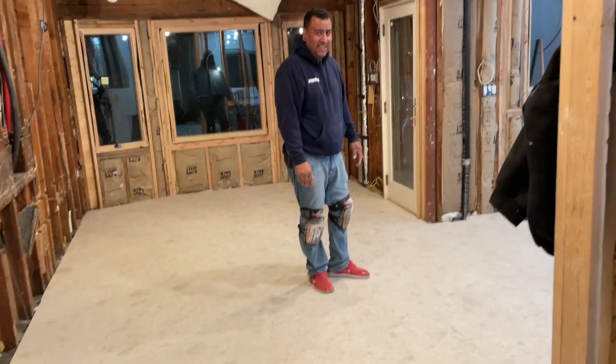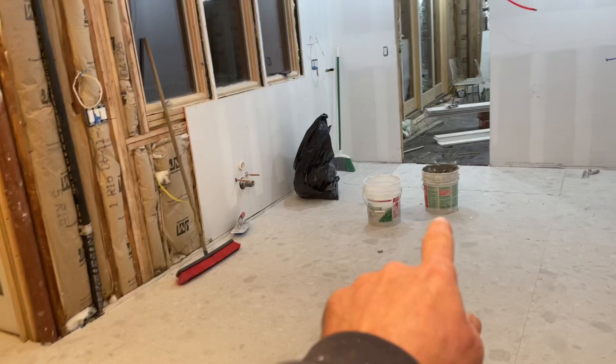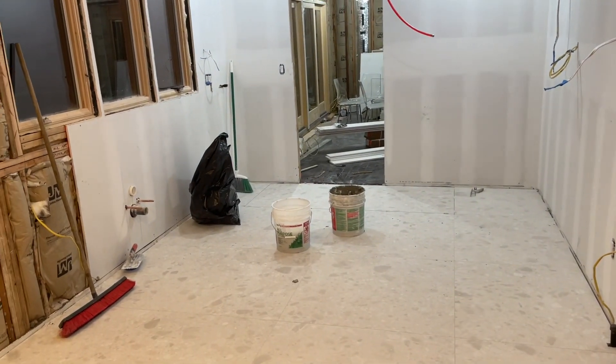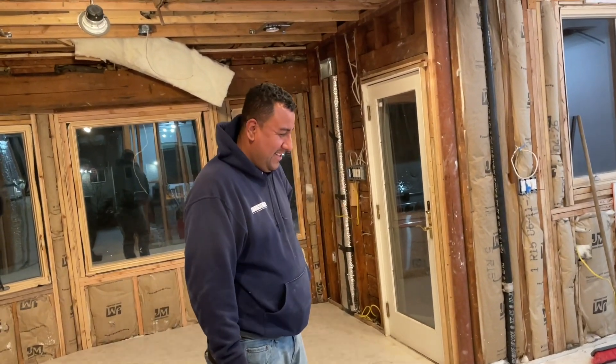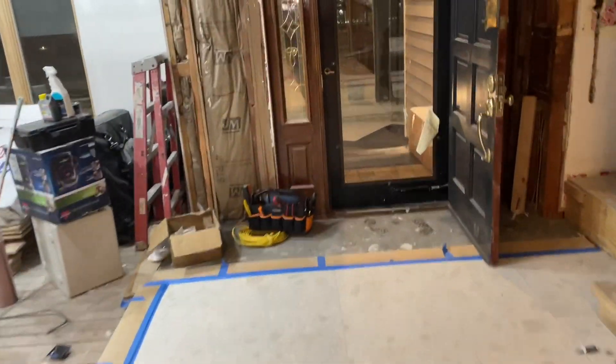We got Edwin, our tile guy - say hi, Edwin! He did a great job over there and he's a good guy. I'm always going to recommend Edwin - he is the best and most meticulous and detail-oriented tile professional on the east coast. So let's show you the snow melt.